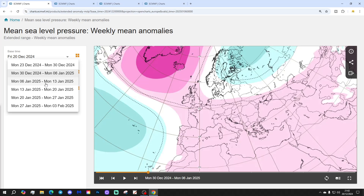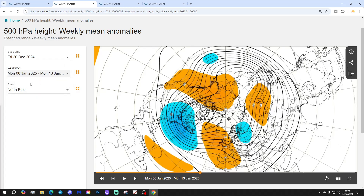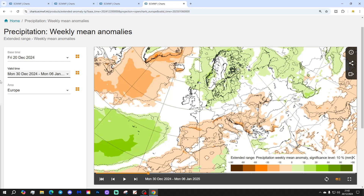Week 3 will be the 6th to the 13th of January. This week shows high pressure dominating across the western portions of Europe. The 500 millibar heights are also showing that. This could bring a bit of frost and fog in the first half of January into our western parts of Europe. Temperatures are actually lifting up though for Western Europe.